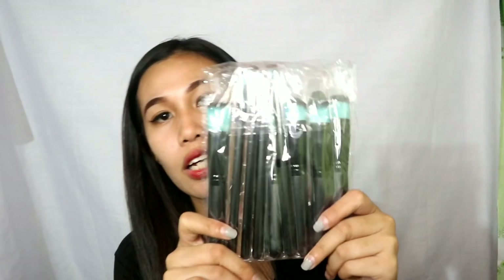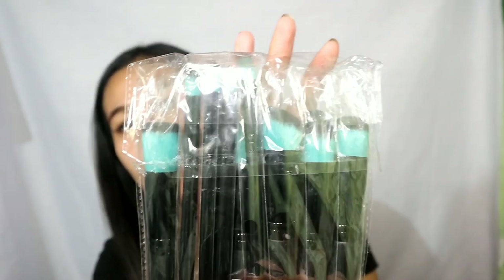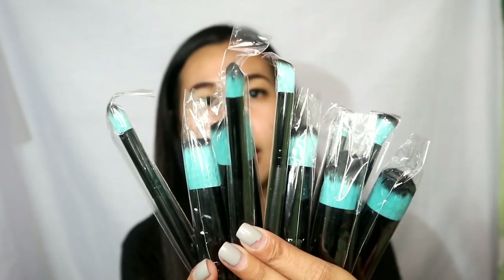Next na binili ko, same mall pa din guys — 999 Mall. Binili ko ng 10 pieces na brush set. Itong brush set na to, hindi ko na siya nabili sa Glad King. Binili ko na lang siya sa ibang stall doon at hindi ko na alam kung anong stall siya. P120 lang guys — sulit na din naman kasi malambot din yung brush.